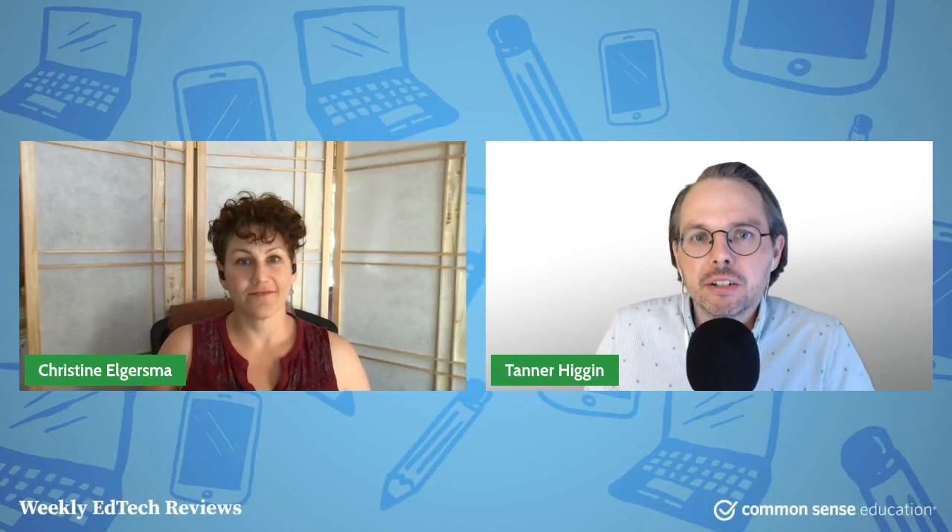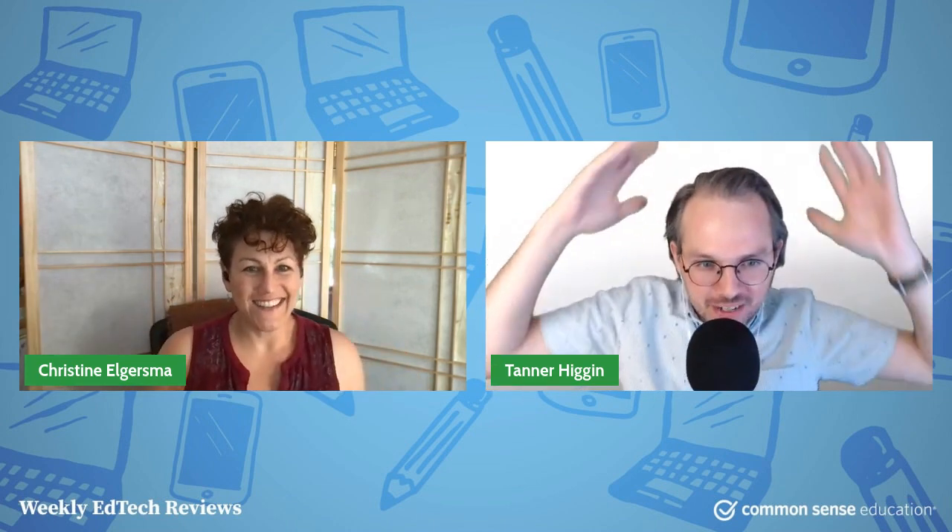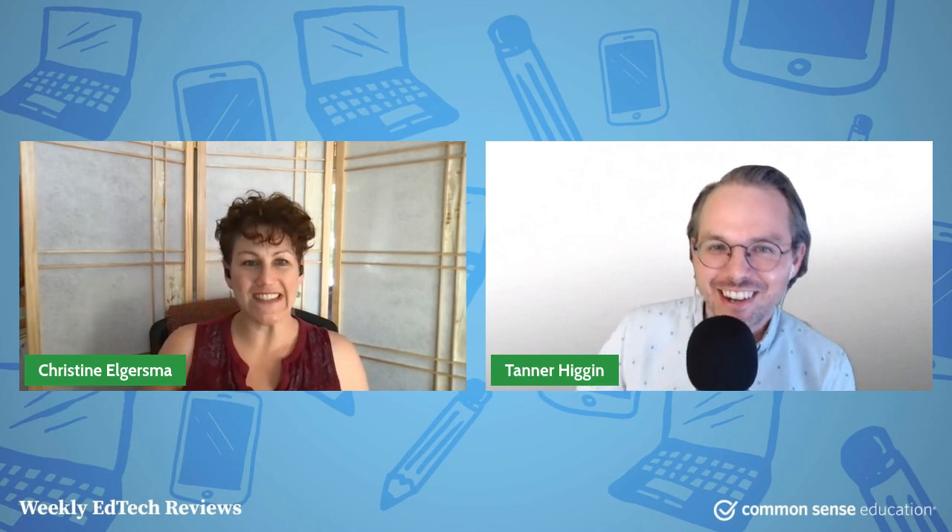Hey everybody, it's Tanner and Chrissy from Common Sense Education, back at it again without hockey hair this time. Could this be a form of hockey hair? There's a center for the Buffalo Sabres named Jack Eichel that kind of has a similar look — short and big on top. So I think we're both qualified as potential hockey players, at least hair-wise.